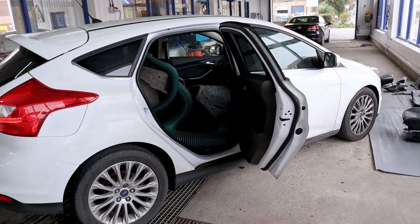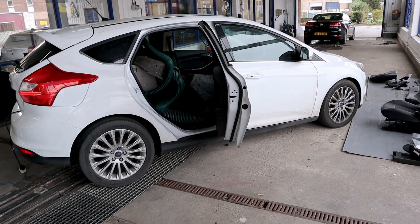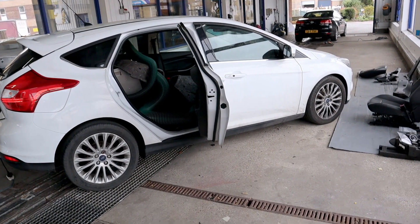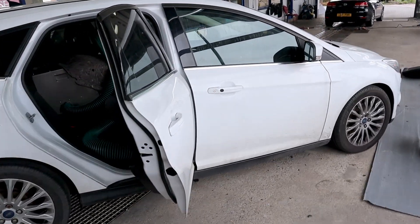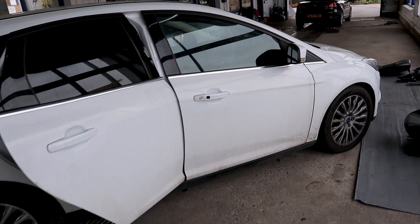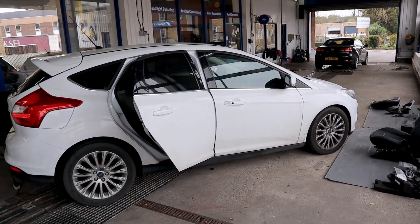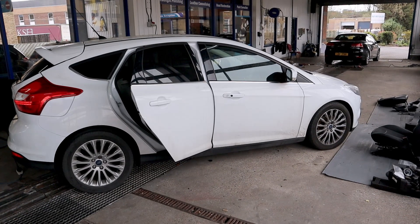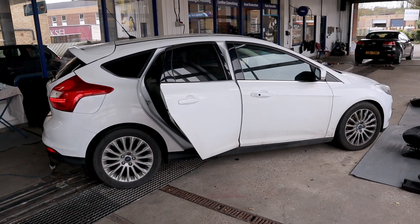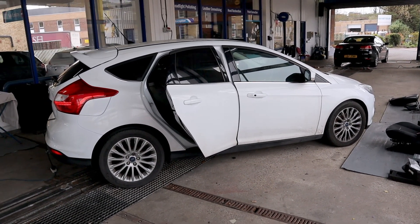The reason we're filming this particular car is the gentleman's decided to make it like new again. He's made a conscious decision that he's spending money on it, so he's thought he might as well keep it for a few more years. We're going to show you what we can also do — so if you've decided to keep your car, you may want to have it back like new again. We're going to put a protective coating on this one as well, so it stays like new for the remaining years he keeps the car.